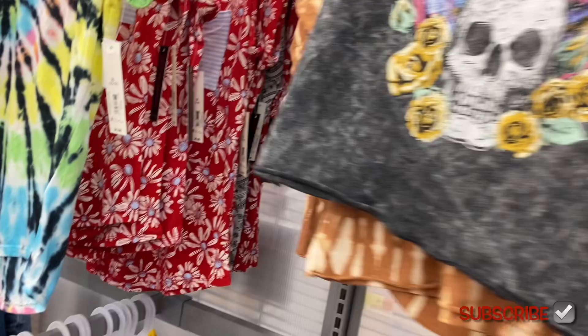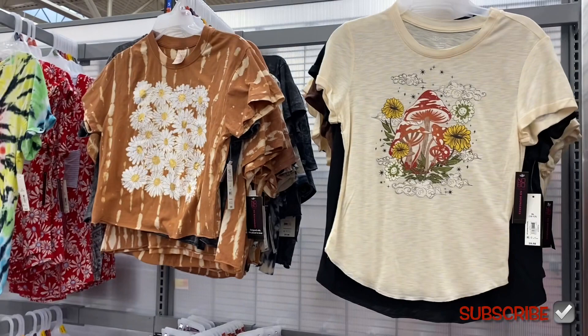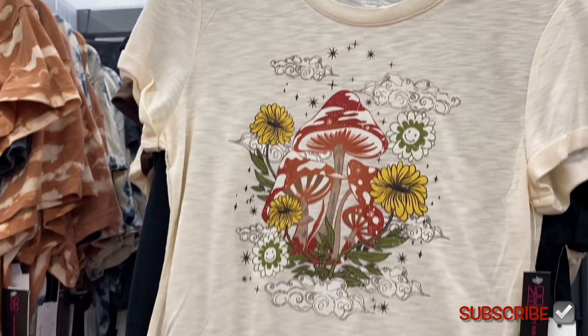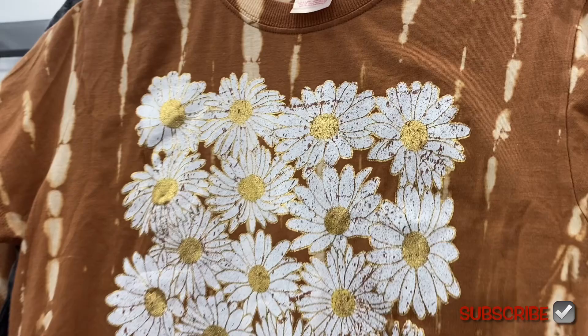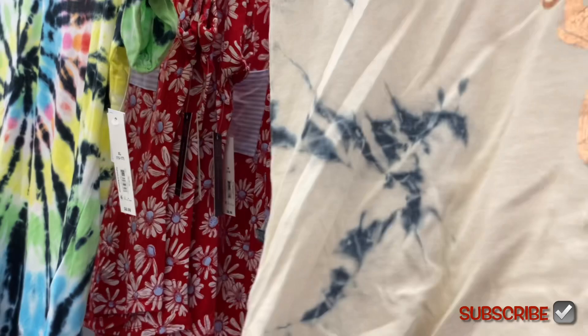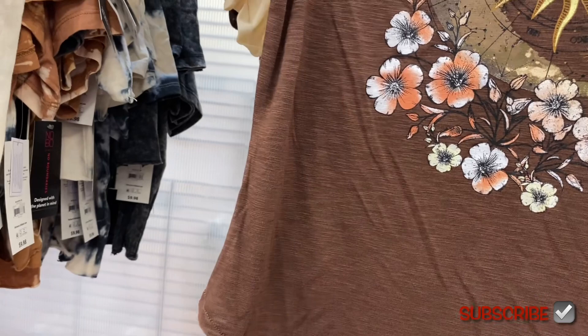Let me know if you've seen these at your store yet or if you bought any of them. I think there's only three of each, so let me know what the other ones are because my store doesn't always get them. They have this one — same thing, $9.98 — and the sleeves are cuffed. It's also No Boundaries. They have this style too; it's tie-dye with the stripes going down, flowers outlined in gold, really shimmery. Both are $9.98.